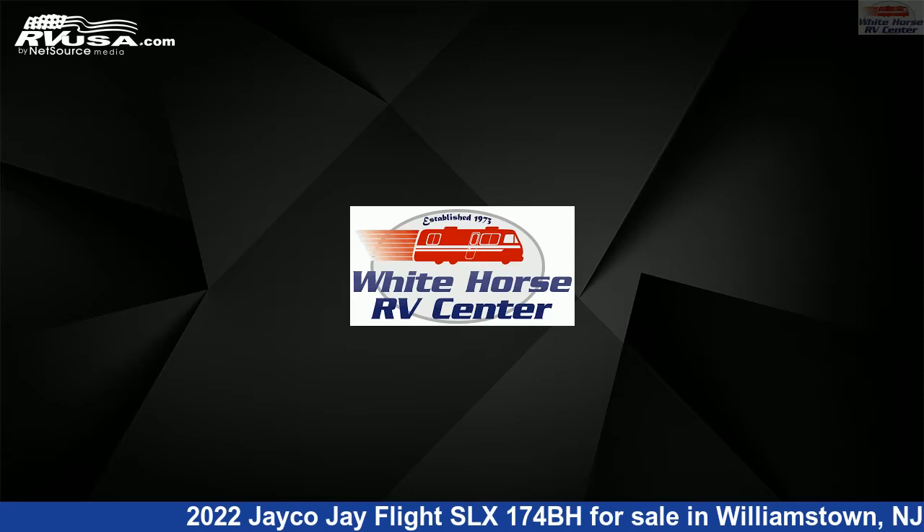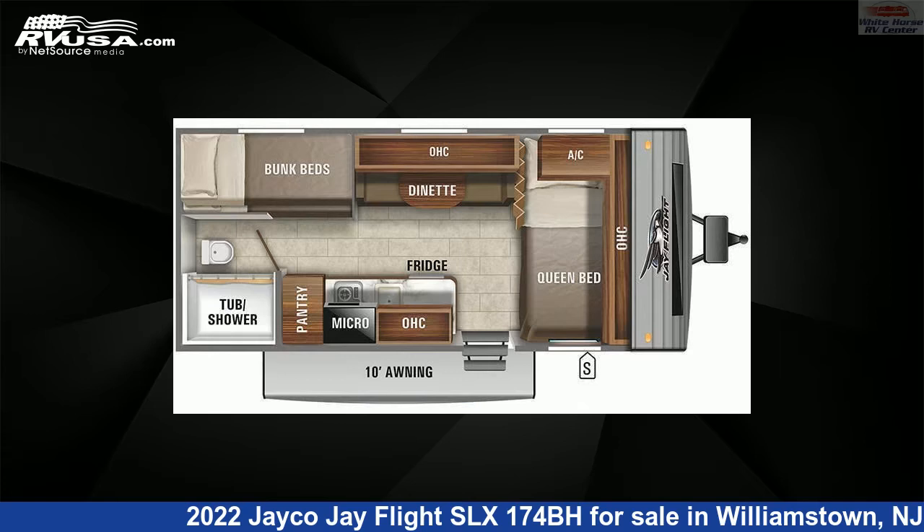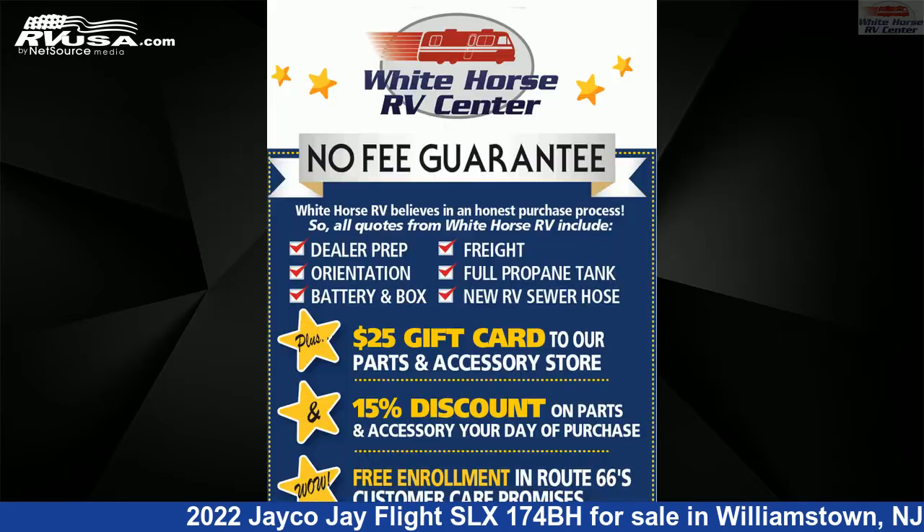This 2022 Jayco J Flight SLX-174BH is a travel trailer RV. It is located in Williamstown, New Jersey, 08094, and is offered for sale by Whitehorse RV Center.